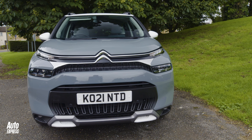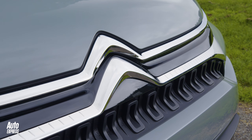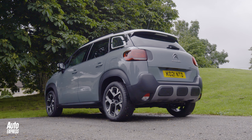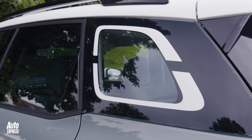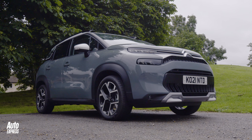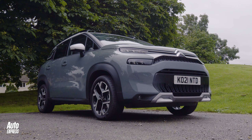From the outside, not much has changed aside from a new sharper front end treatment, which is more in line with the rest of the Citroen range. The rest of the car remains pretty much unchanged, with a few interesting touches like decals on the rear quarter lights and distinctive plastic bumps on the rear bumper. But does it look better than the new Juke or Seat Arona? Give us your thoughts in the comments below.